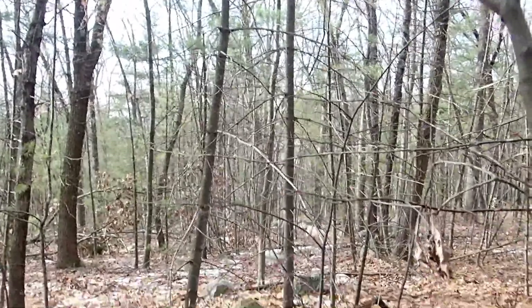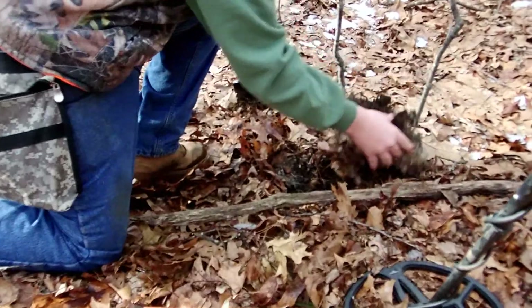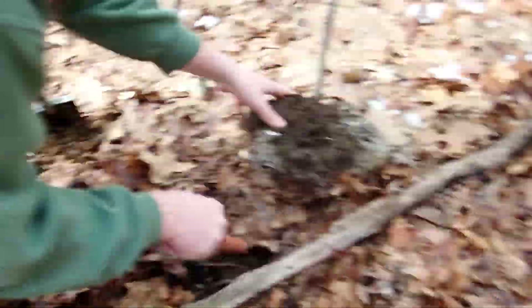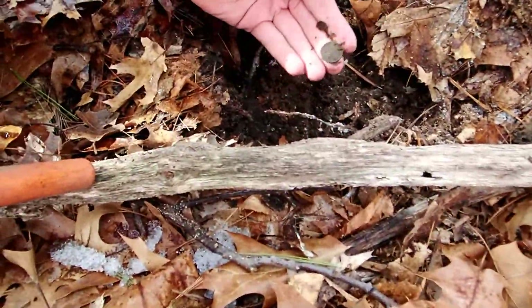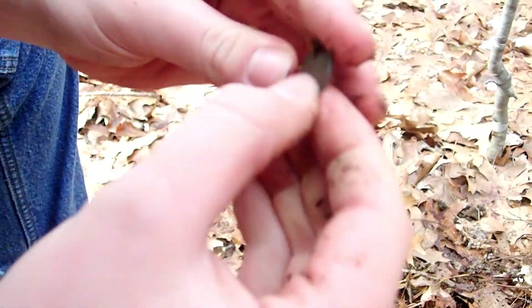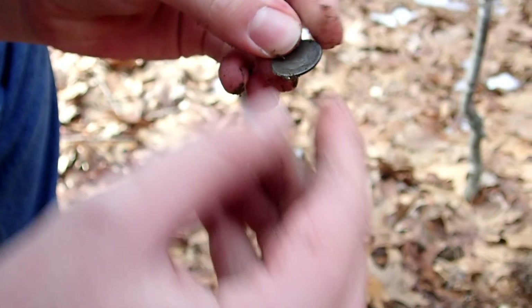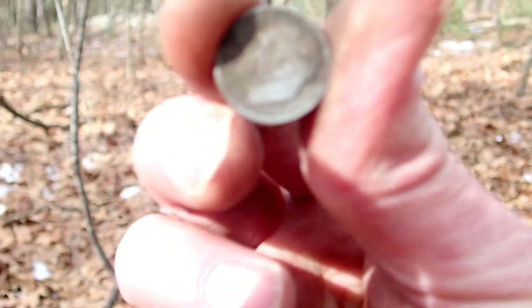Right here I got my first nickel, I'm hoping it's somewhat old. Looks like a Jefferson — yeah, just a Jefferson. Maybe I can get a date off of it. 1980, I think. It's a nickel — got me some clad. I was hoping it was like a Buffalo or something.